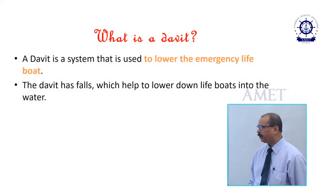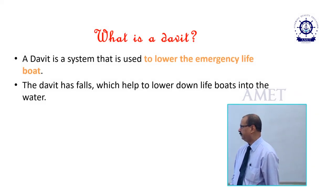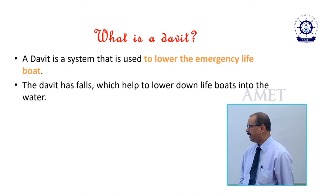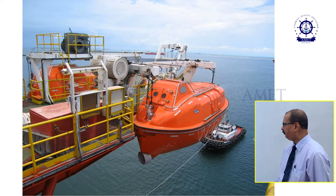A davit is a system that is used to lower the emergency lifeboat. The davit has falls which help to lower down the lifeboats into the water. You are seeing the picture of a davit with a lifeboat lifted by the davit, and the lifeboat is being lowered in the sea. This is the picture of another davit and a lifeboat.